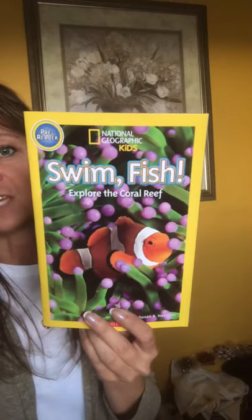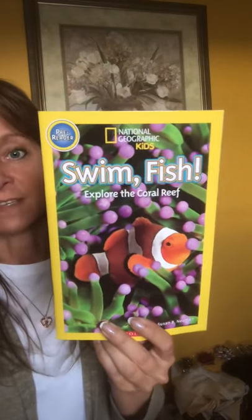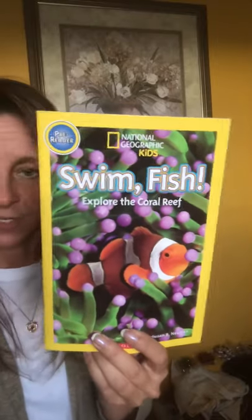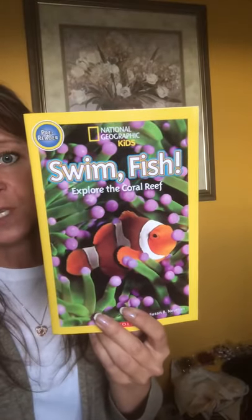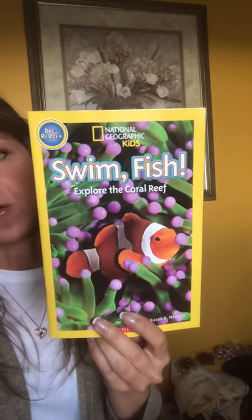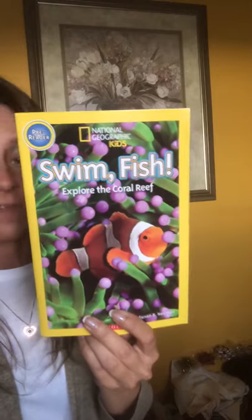The next few stories are collections from a National Geographic for Kids science series. As a former science teacher, I would love to get you more interested in some of the scientific things around us. This title is called 'Swim Fish,' talking about explorations within the coral reef.